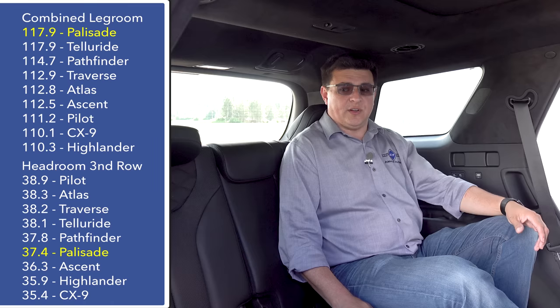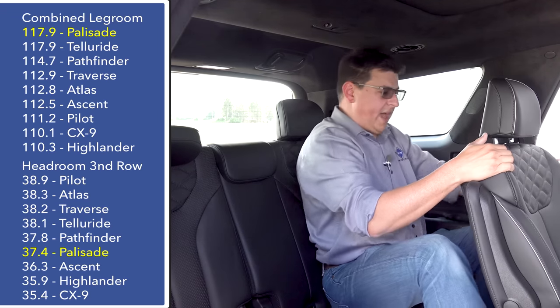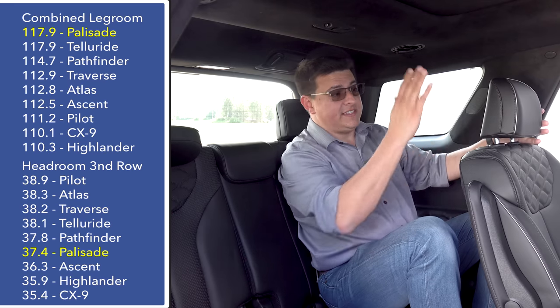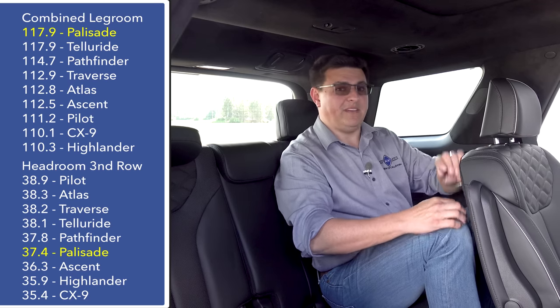Even an adult like me can still get in and out of the third row through that gap if needed. Hopping back into the Palisade's third row, you'll definitely notice this is more accommodating than a lot of third rows in this segment. If I move the second row all the way back — where I had about 10 inches of legroom left sitting behind myself as a driver — my knees are not quite touching the seat back, although they are pretty close with only about half an inch of room left.